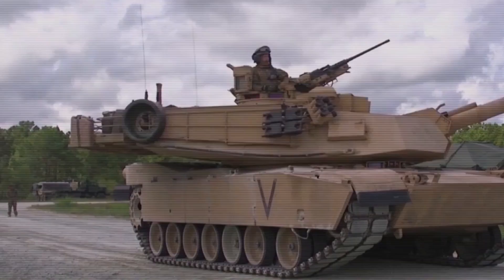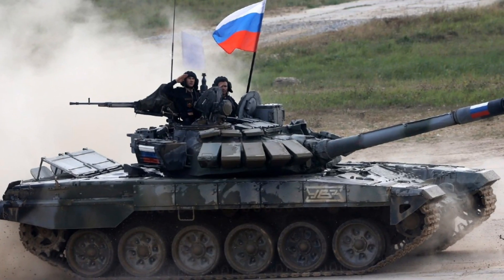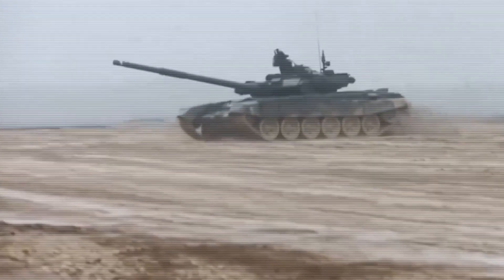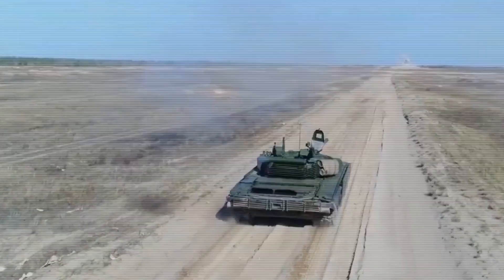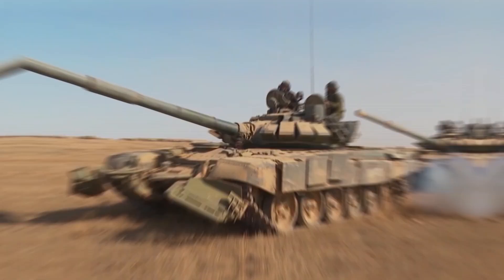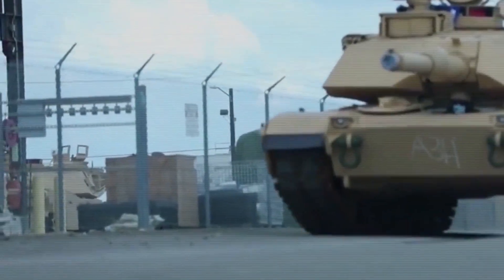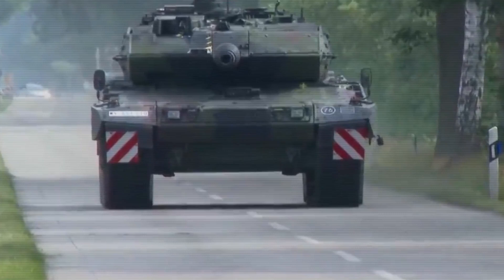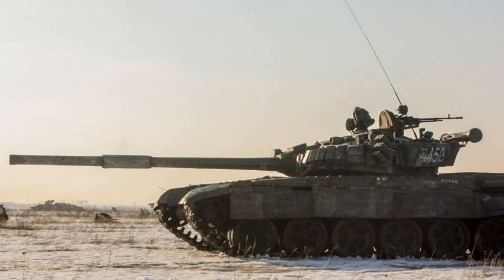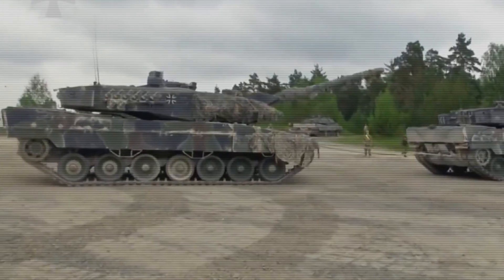In today's conflicts, like in Ukraine, we've seen the real-world effects of these design choices. Russian tanks have been criticized for being outdated despite their speed. Their lightweight design makes them vulnerable to modern anti-tank weapons, and reports suggest that Russia has lost thousands of tanks, showing that sheer numbers aren't always enough if the design itself has flaws. Western tanks, meanwhile, have been slower to deploy but have shown their dominance in certain situations. The heavy armor and advanced targeting systems make them formidable in the right conditions, but they also come with logistical challenges — these tanks guzzle fuel, and transporting them isn't easy, especially when bridges and infrastructure can't support their weight.